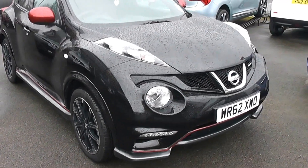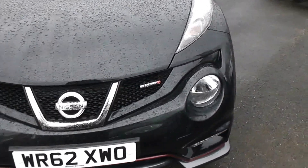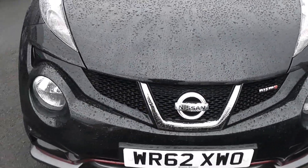Welcome to Wessex Garage Gloucester, here today with a Nissan Juke Nismo. This car was first registered in 2013 and is fitted with a 1.6 turbo petrol engine with an automatic 7-speed gearbox.